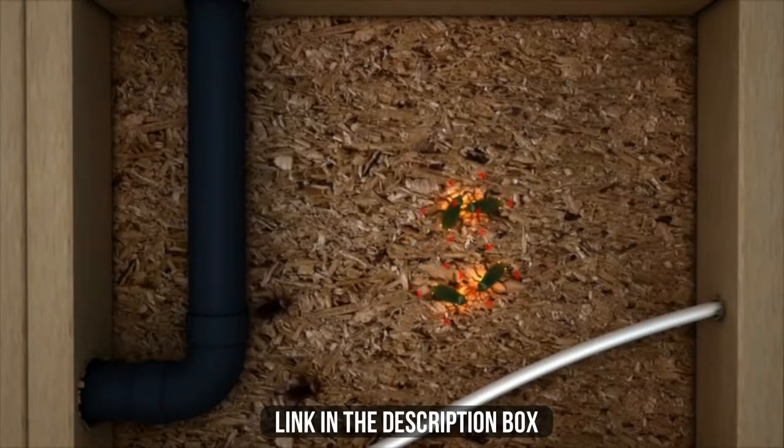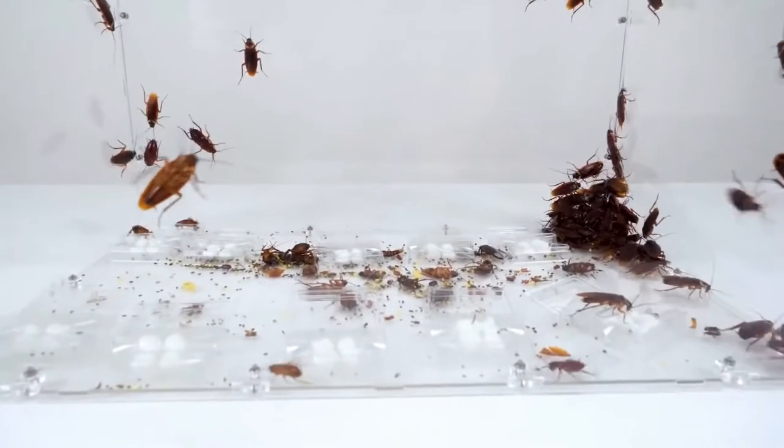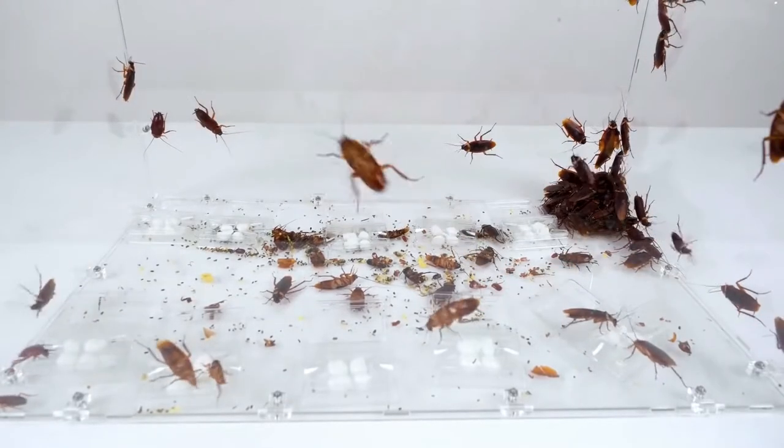In this video, we will show you the 5 best roach killers you could buy now. All of their links are available in the description box if you are interested. So without further delay, let's jump to the video.